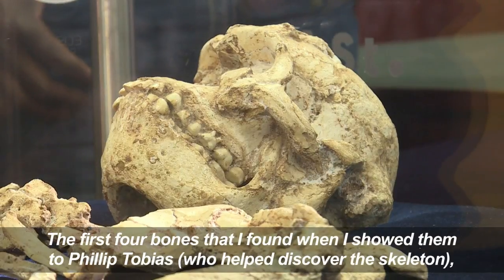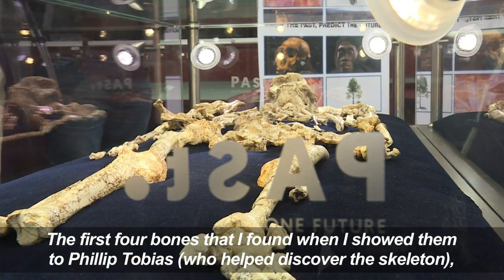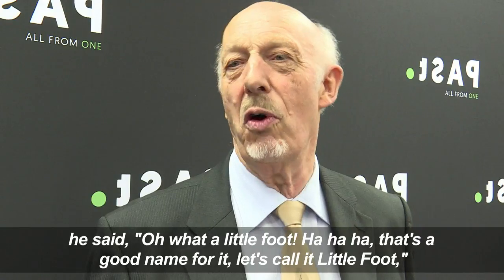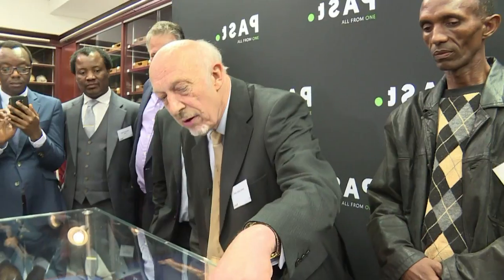The first four bones that I found, when I showed them to Philip Tobias, he said, 'Oh, what a little foot.' That's a good name for it — let's call it Littlefoot, to contrast it with Bigfoot, the Sasquatch of North America.